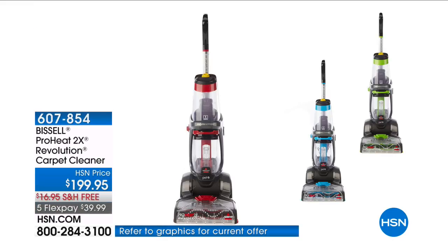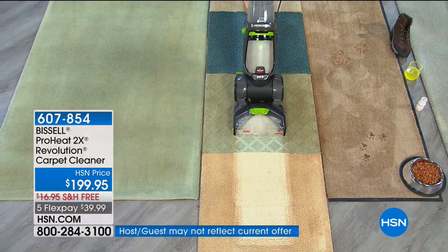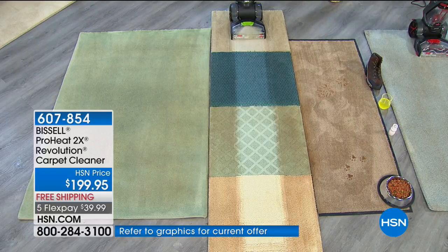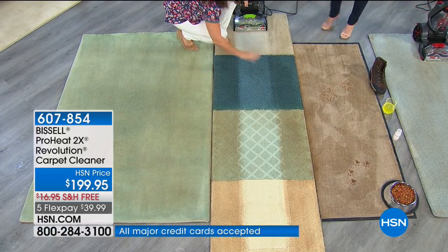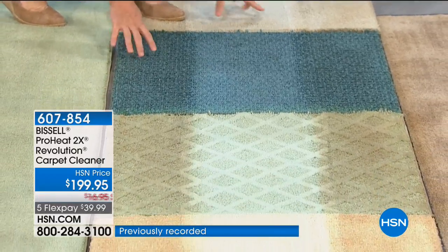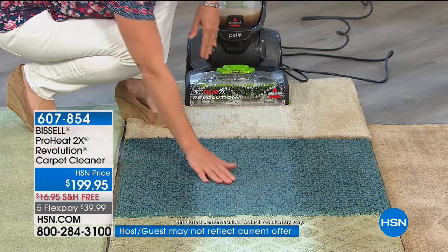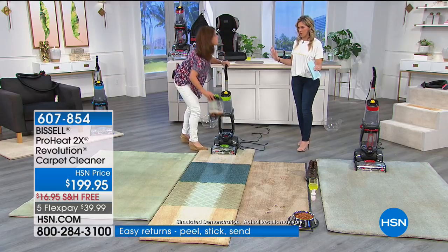Have you ever been told it's better to own than rent? So why would you rent your carpet cleaner? Today we have the ProHeat 2X Revolution carpet cleaner with flexible payments and free shipping and handling. Look at this — we've got four different types of carpets transformed: a Berber, a high pile, and lighter colors. If you can't remember the last time you deep cleaned your carpet and you're trying to spring clean going into summertime, you've got to start from the bottom up. Look at all the oil, dirt, and grime our shoes bring in and leave behind. We're giving you a full, complete, huge configuration — all the tools and solutions you need, including a bag for your attachments so you never lose anything.